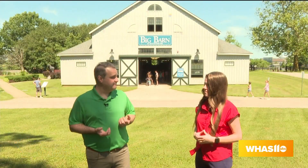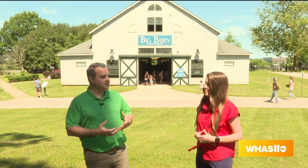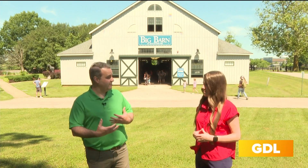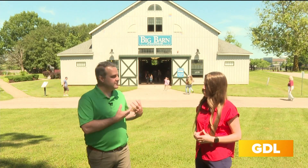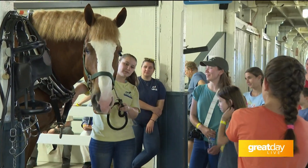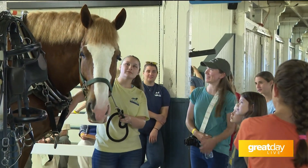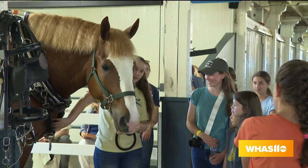We're standing behind the Big Barn. The Big Barn was original to this property. It is still one of the oldest, largest wooden structures in North America. It's got a story of its own, but also when you go into the Big Barn, we have draft demonstrations. This is where our draft horses stay. If you're doing a trolley ride, which you'll see around the park, that's where those guys live, and then we turn them out into the paddocks at nighttime.